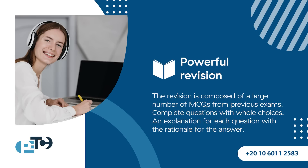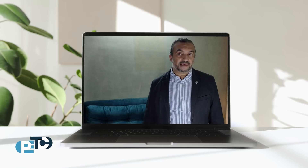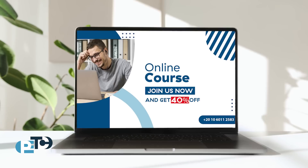To see a sample of our lectures, click on the link below. For more information, visit our website www.newptech.com. Join us now to prepare for the coming exam.